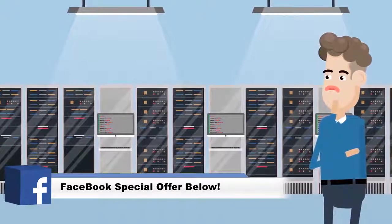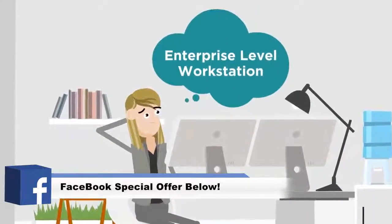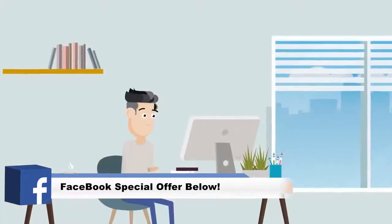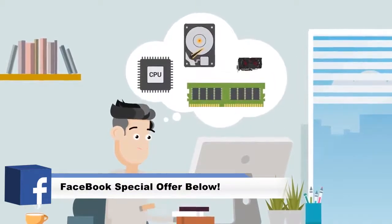Are you looking to expand or upgrade your IT infrastructure? Are you a professional who needs an enterprise-level workstation? Or are you an enthusiast simply looking to upgrade your CPU, RAM, hard drive, or video card?